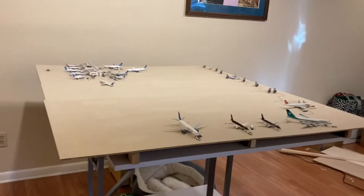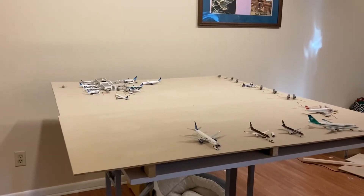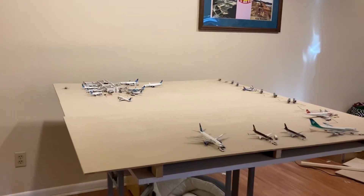Because, you know, pandemic. And I have a few other things in here. I got a bunch of new models for my birthday — a couple of rare models and a couple of really nice models that I like.